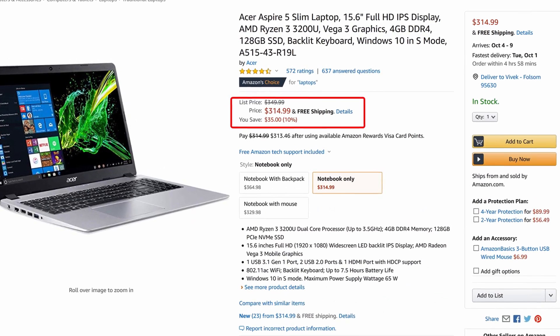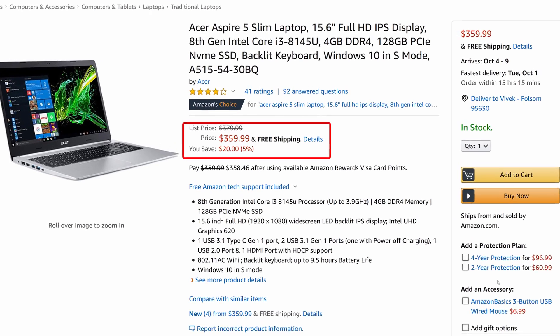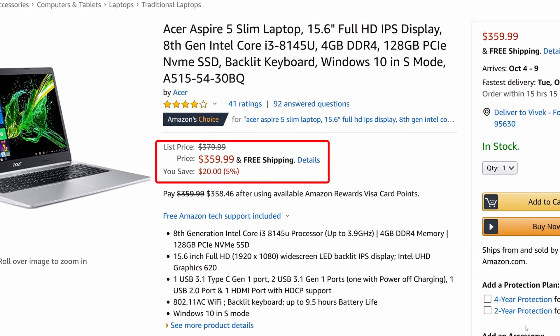I want to look at two different configurations of this laptop. The first is the AMD Ryzen configuration, which sells for about $315. The second is the Intel configuration, specifically the Core i3, and that one goes for about $360.